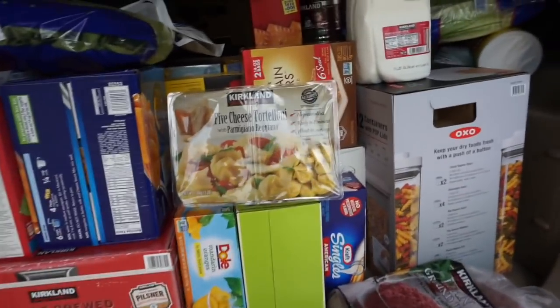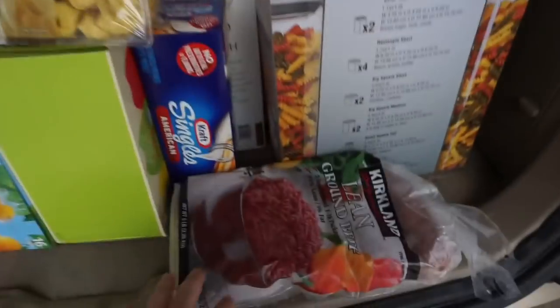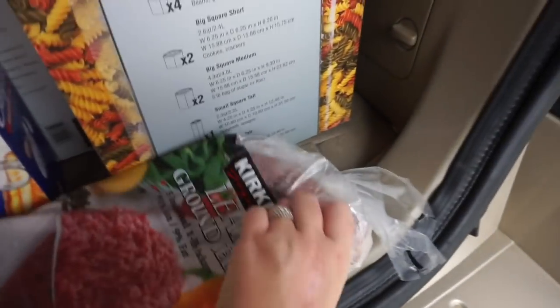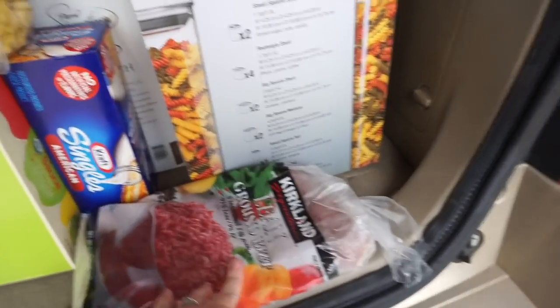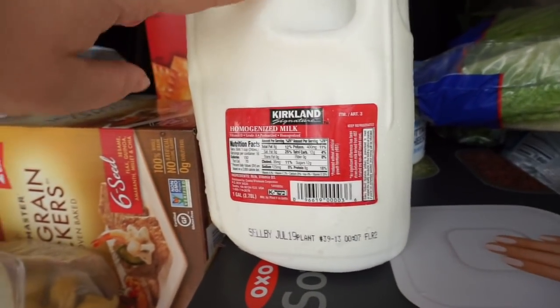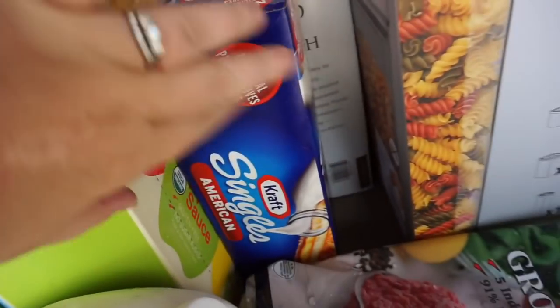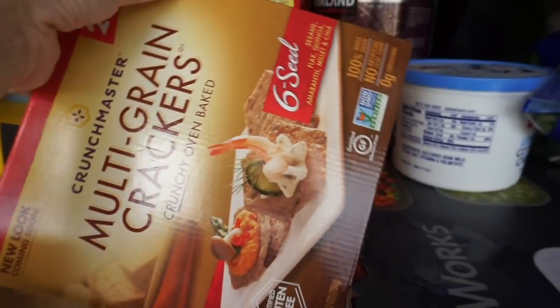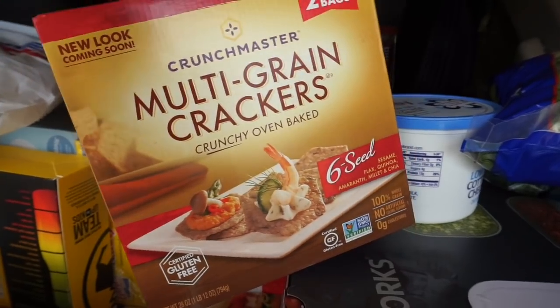I think all three of the salsas are going to go in the freezer for now. I grabbed this package of cheese tortellini — there are two little sections, which is a great pasta option. I got five one-pound chubs of lean ground beef, which was around $3.50 a pound — a pretty decent deal. We got some milk, cheese singles, and these multigrain crackers that I've seen in other hauls on YouTube, so I wanted to try them.